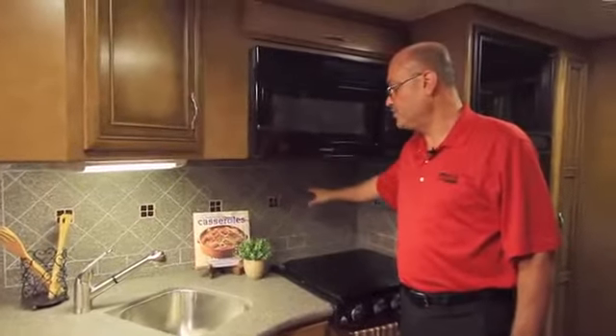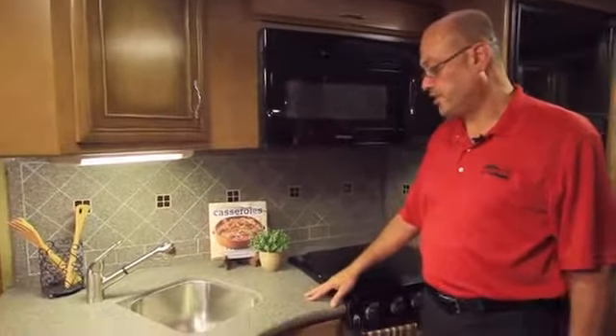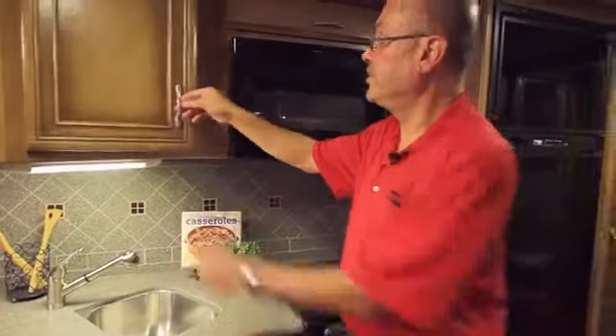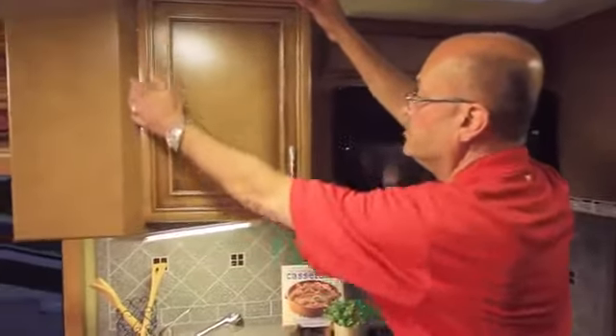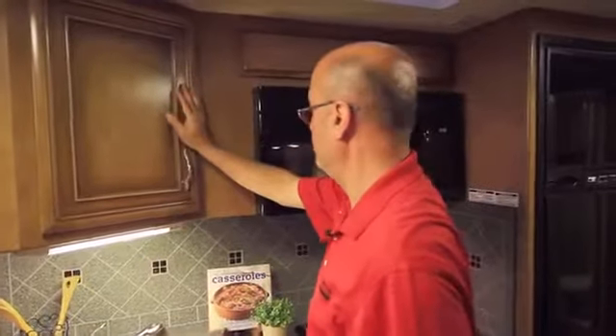This backsplash is standard on the Baystar regardless of whether you get the solid surface countertop or not. The cabinet doors, new for 2013, are a mitered designer line very much like a high-line coach, featuring concealed hinges which give a much cleaner look than previously offered.